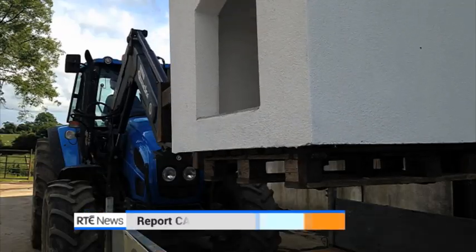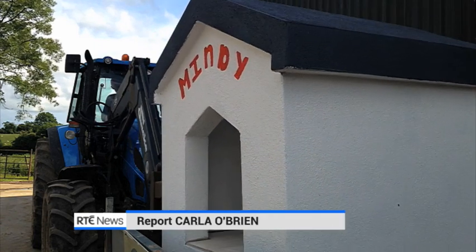It's a big day in a dog's life. Mindy is getting a designer pad.